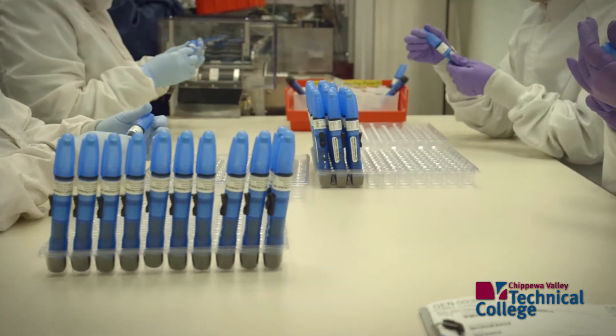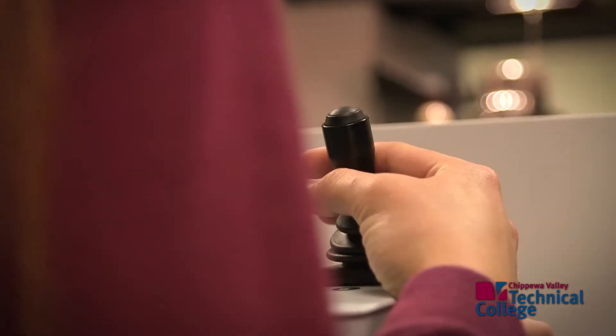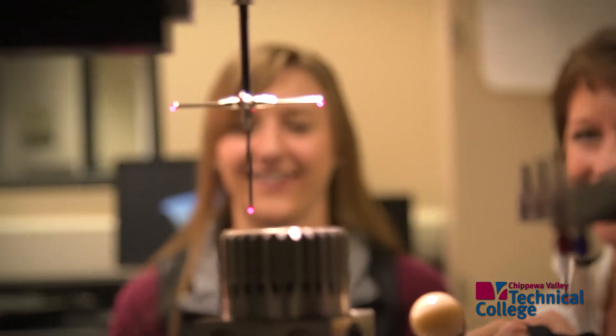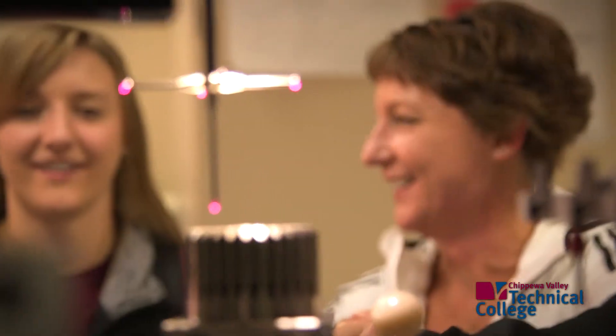They both have different roles at Phillips so they're both going to get different experiences out of it. I think it's great for Brady as a first article inspector to learn things with the hand tools that we're learning. My daughter is in a different department so she does different things, and I think it's really important to understand exactly what you're looking for.